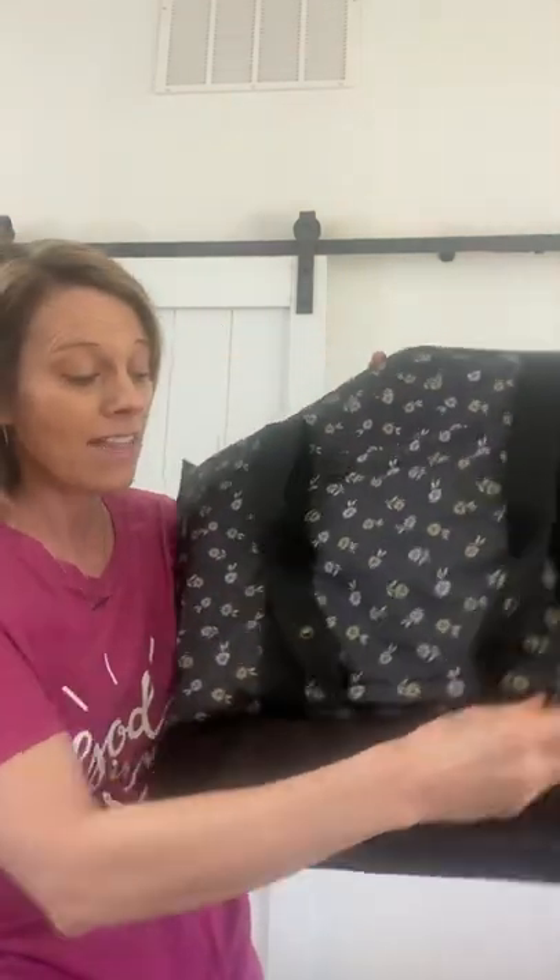If you are traveling on a plane, we have a zipper pocket down here on the bottom that allows this to go over your luggage. So if you are traveling in the airport, it's great to place over top of luggage and pull it all along to be hands-free. Then we have an extension top here that is a zipper closure to keep everything inside.